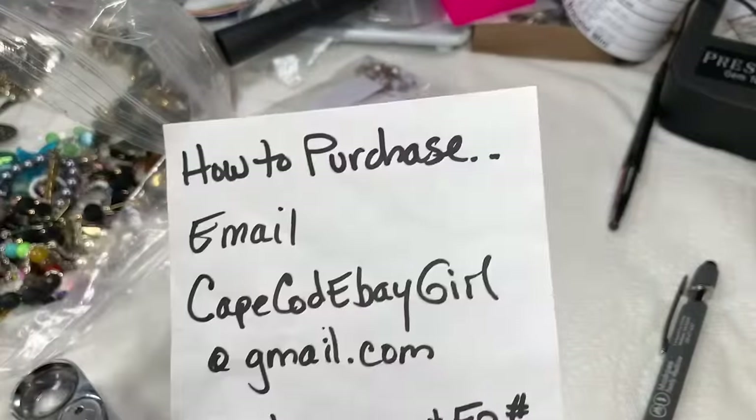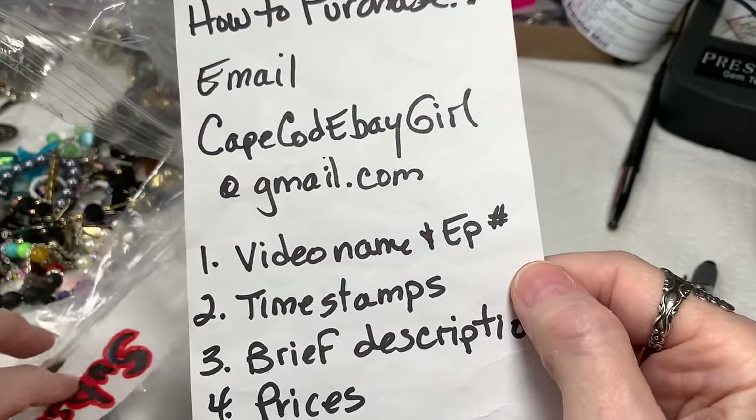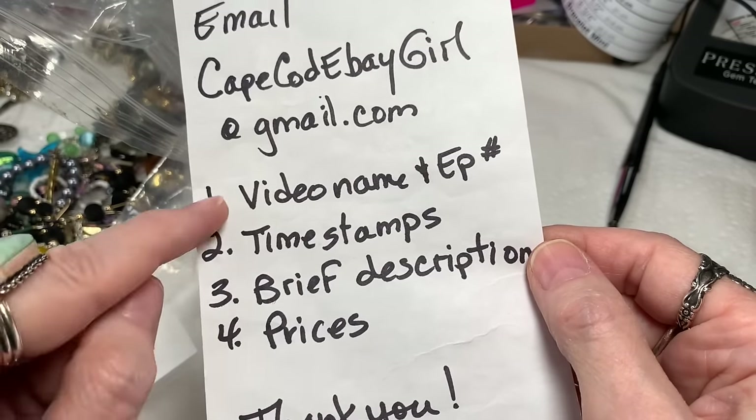I hope you have a super good time watching the video. Leave me a comment and let me know what you loved about it. Thanks again. Bye — oh sorry! Hey, I can't forget to remind you to contact me if you see something you like at capecodebaygirl at gmail.com.